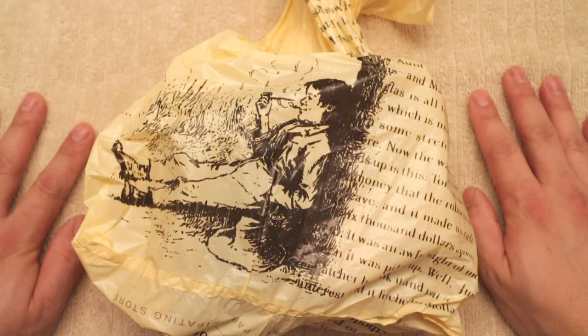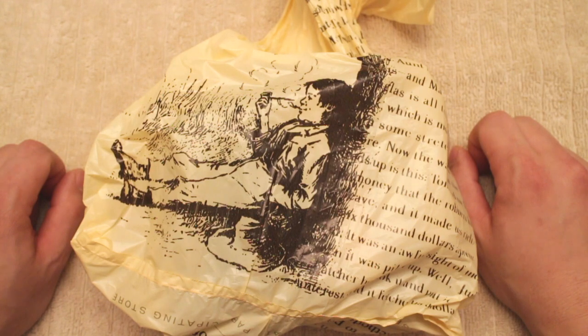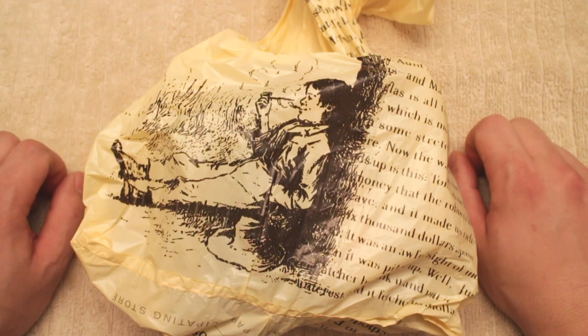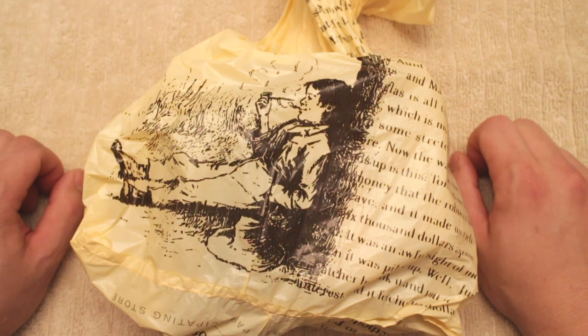Hey there. Welcome back to Playing Cards ASMR. Today I have a surprise for you. I recently went out and went on kind of a playing card shopping spree. I got to a few different stores in search of new decks of cards that I didn't own.